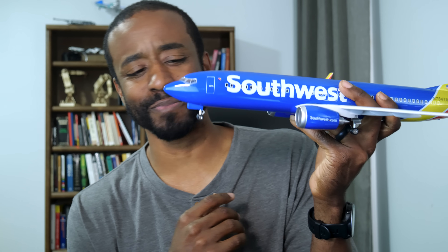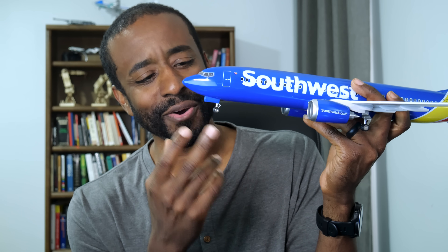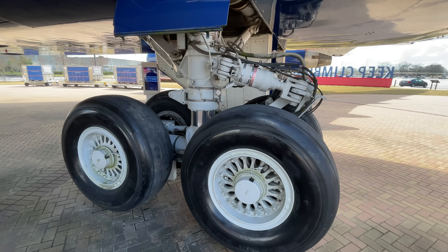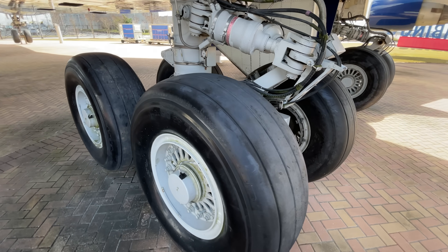Let's jump in by talking about the first most impressive thing, and that is how unbelievably small these tires are. At first glance, an airplane tire does indeed look like a road tire — it is still a rubber tube wrapped around a rim. But if you investigate just a few minutes further, you'll start to notice a lot of differences.